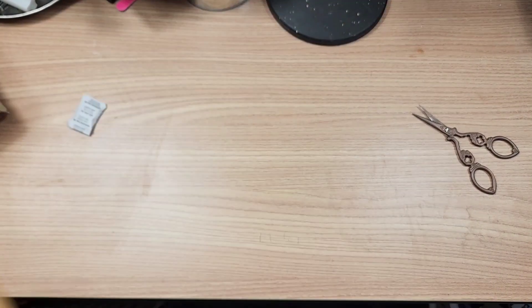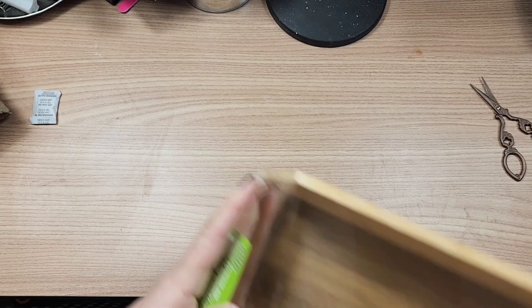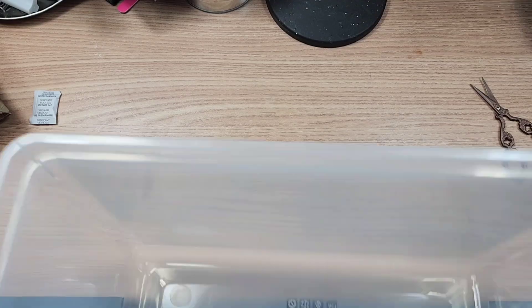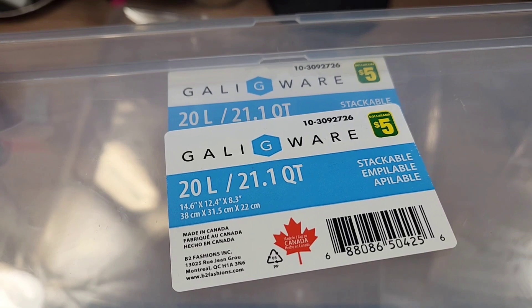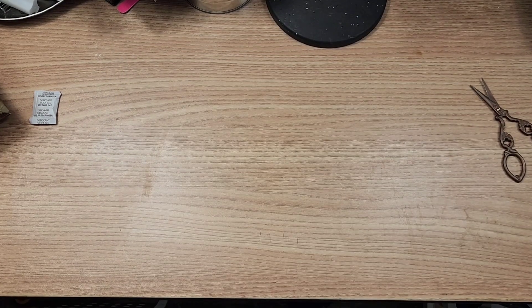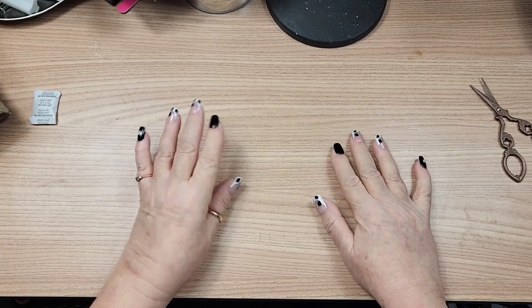I got two of these bins. I'm just hoping that me sharing that with you doesn't mean I can't find a third one when I go back. These are five bucks a piece and they have lids. These are the 21.1 quart or 20 liter plastic totes for five dollars. I picked up two this trip and I'll probably pick up two each time I go into Dollarama for the next little while.